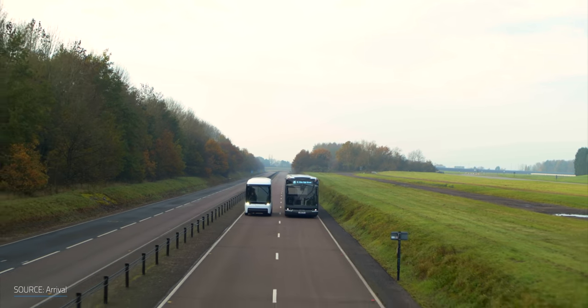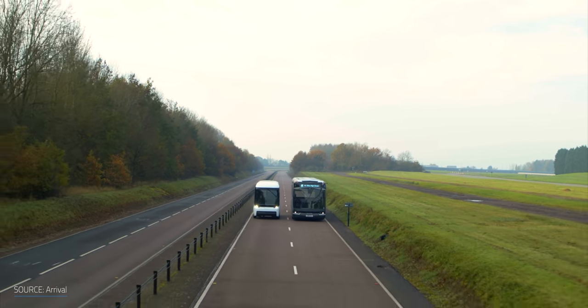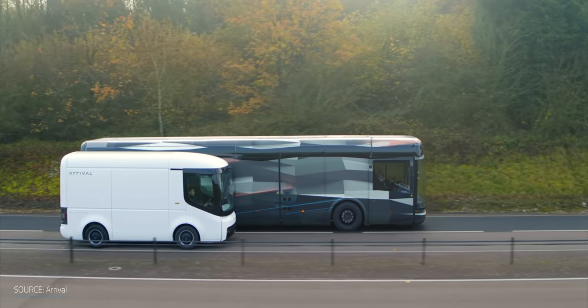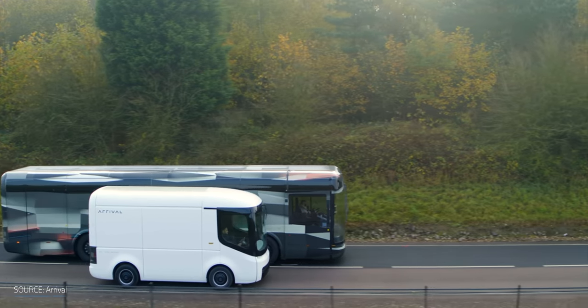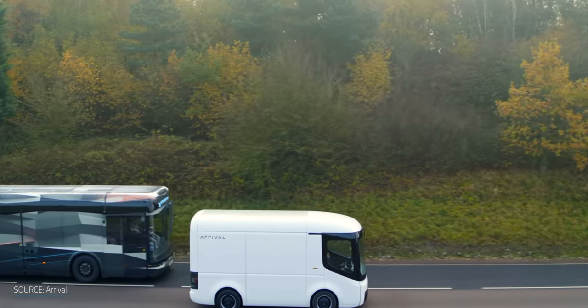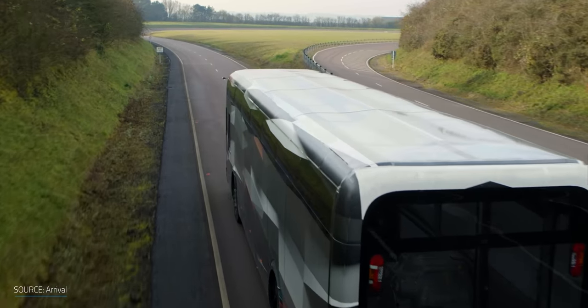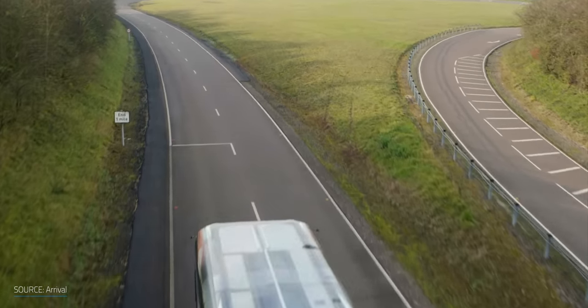And that's where Arrival comes in. They're an EV company based out of the UK that's starting to expand into the US. They were operating in stealth mode since 2015 but came out more recently with their products and approach. Instead of focusing on the consumer market, they're starting with commercial vehicles like buses and vans — an untapped market for EVs. Arrival expects commercial customers can see between 15% and 50% improvement in total cost of ownership versus a diesel equivalent.